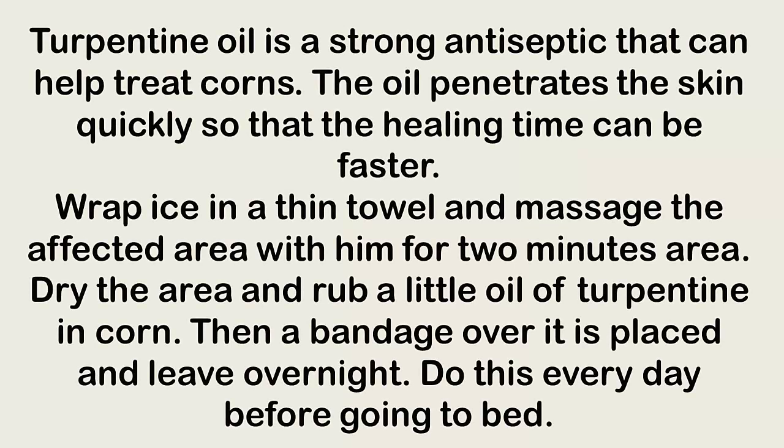Turpentine oil is a strong antiseptic that can help treat corns. The oil penetrates the skin quickly, so healing time can be faster. Wrap ice in a thin towel and massage the affected area for two minutes, then dry the area and rub a little turpentine oil on the corn. Place a bandage over it and leave overnight. Do this every day before going to bed.